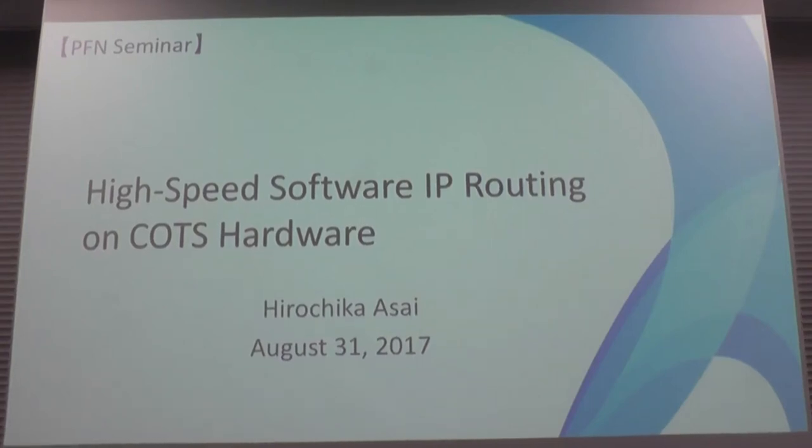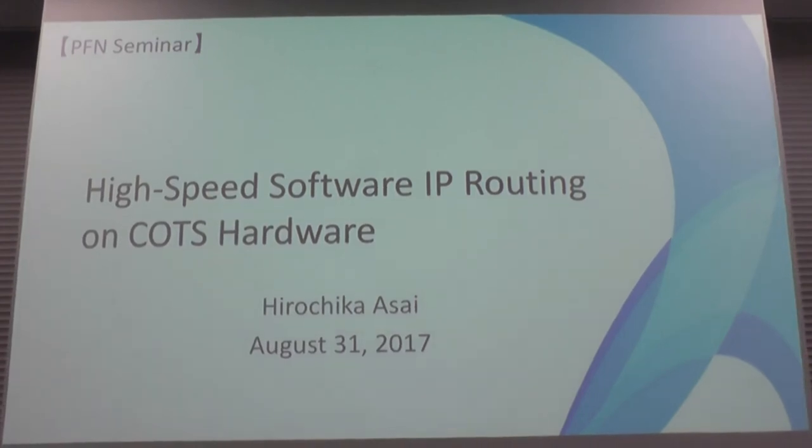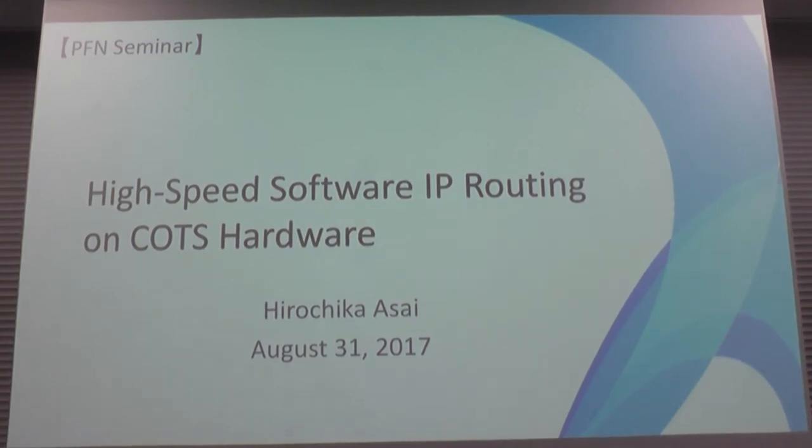Good morning, everybody. I'm Hushka Sai. Today I'm going to talk about high-speed software IP routing on commodity commercial off-the-shelf hardware — that is, commodity hardware that can be purchased at IT stores or Amazon.